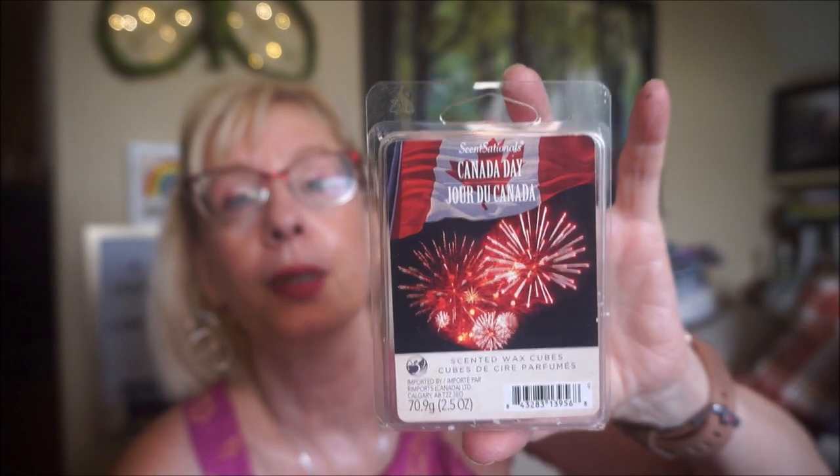This is Canada Day from Sensational's, from their Canadian-themed line. It's kind of a fruity jam, maybe a fruit punch kind of scent. It was stronger than a medium throw. It didn't last too long, but it was a little stronger than medium with that one.